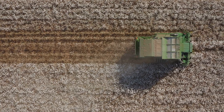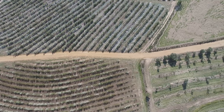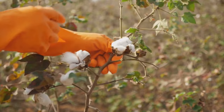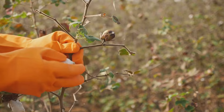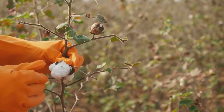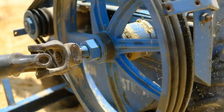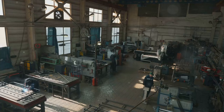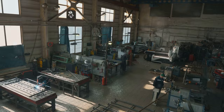His cotton gin revolutionised the cotton industry, transforming upland short cotton into a profitable crop. This invention bolstered the economic foundation of slavery in the United States, inadvertently prolonging this regrettable institution. Though it is important to acknowledge this unintended consequence, the transformative power of Whitney's invention cannot be understated. The cotton gin mechanised the process of cotton harvesting, increasing efficiency and making cotton a lucrative staple of the American economy. This invention was a cornerstone of the Industrial Revolution, setting the stage for rapid industrial development in the 19th century.